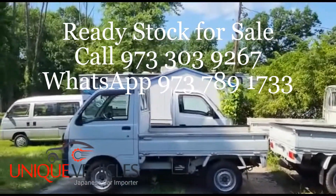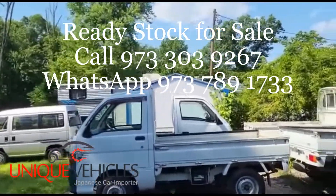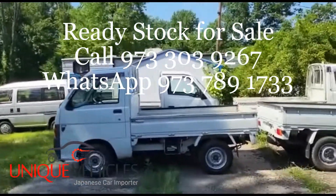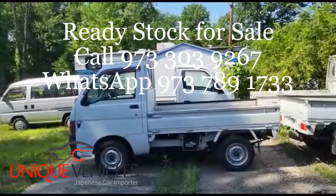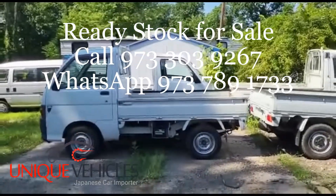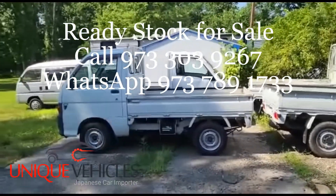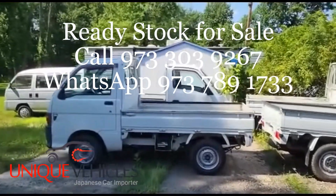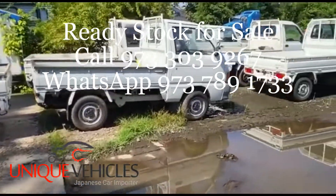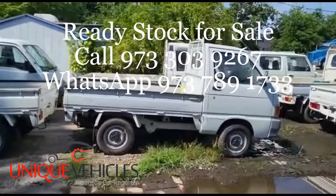There's a truck right next to that one — I have another local customer who's interested in coming to pick that one up. He ended up getting COVID last week and has been sick for a couple of days. He said he wants me to hold onto it, so hopefully he'll come either this week or the following week to pick it up.